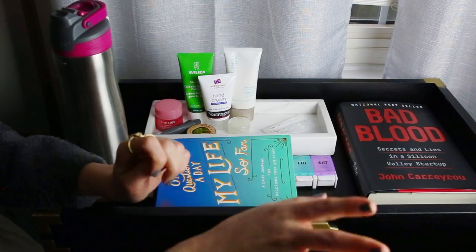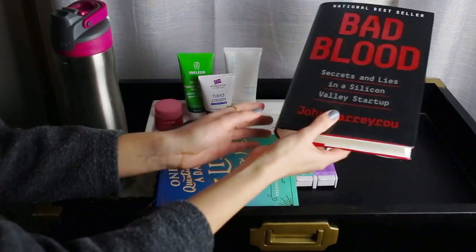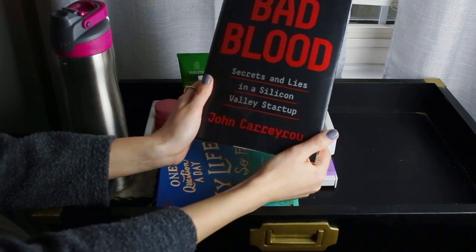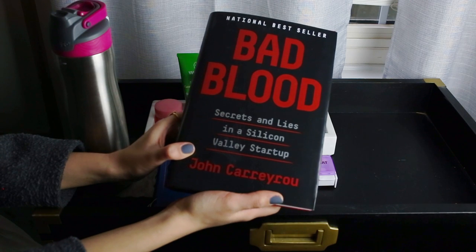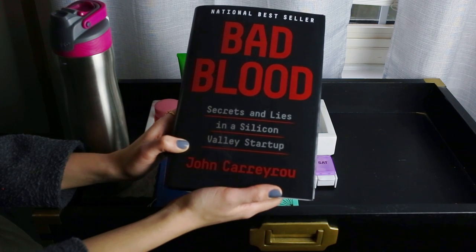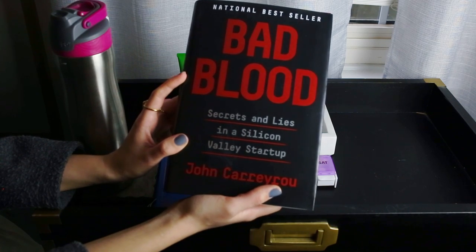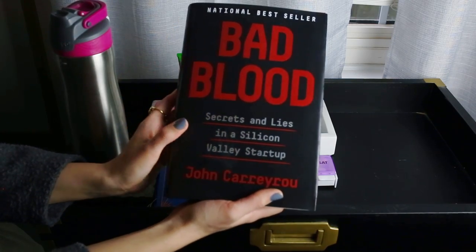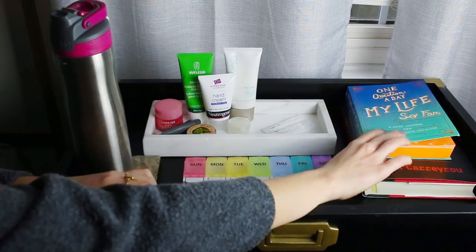I'll always have whatever book I'm reading on my nightstand because I always read in bed right before I go to sleep. Right now I'm reading Bad Blood by John Carreyrou — this is the book that started the Dropout podcast. Carly and I have spoken about that podcast before and we loved it. I just finished listening to it and couldn't get enough of that story. This book is a national bestseller and has five out of five stars on Amazon and Goodreads. I'm really excited to read it, but I always read right before bed so I keep it on my nightstand.